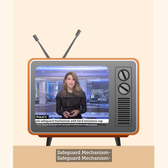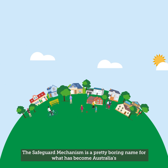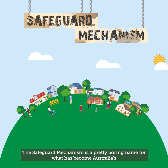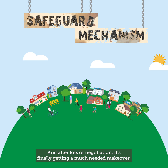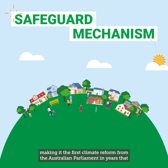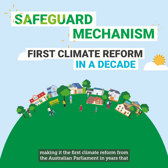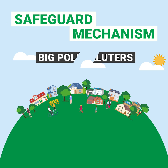The safeguard mechanism is a pretty boring name for what has become Australia's first real policy to cut emissions in a decade. And after lots of negotiation it's finally getting a much-needed makeover, making it the first climate reform from the Australian Parliament in years that will encourage big polluters to make genuine cuts to their emissions.